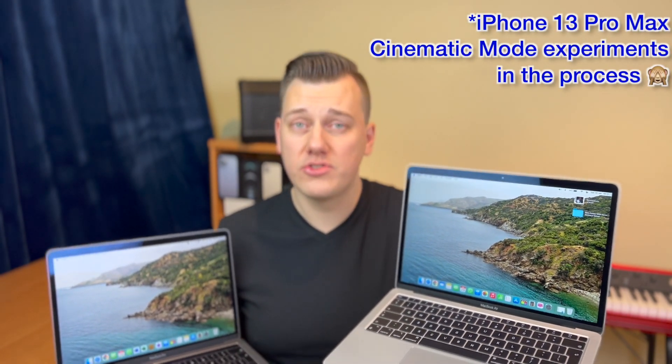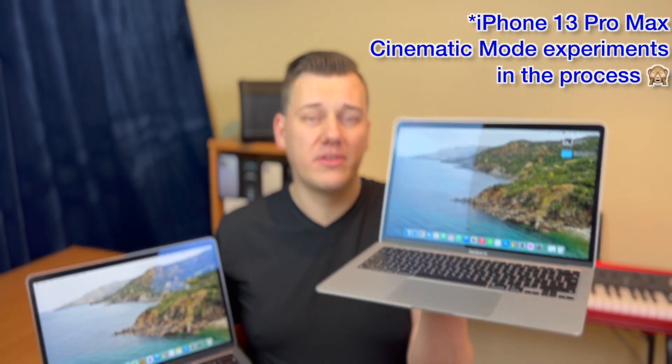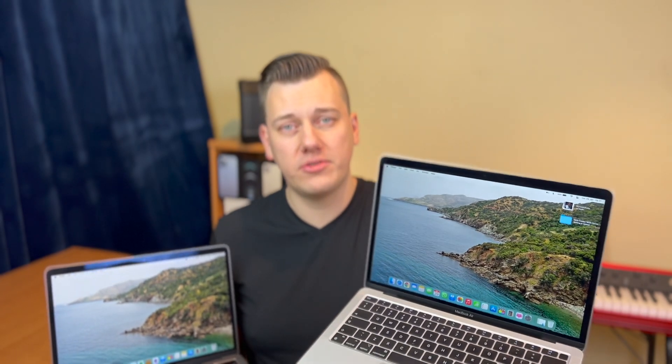The MacBook Air M1 should be the clear winner in battery life — you can check the Apple website and see it's much better. The main reason is the M1 chip, where the SSD, CPU, GPU, and RAM are all on one tiny chip, making it much more energy efficient with significantly longer battery life. There's no doubt the M1 is the battery king against any Intel MacBook.